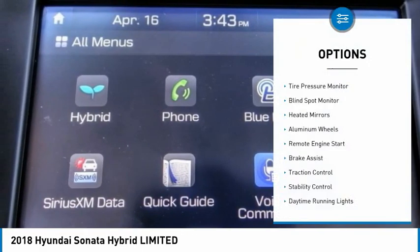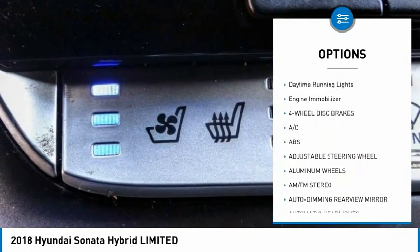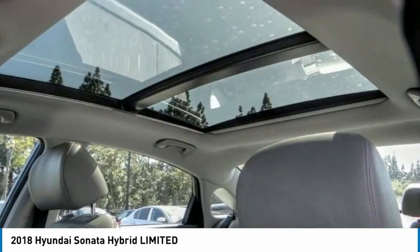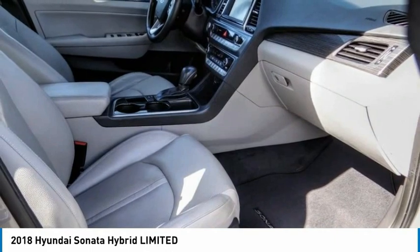Here are some of this vehicle's great options: tire pressure monitor, blind spot monitor, heated mirrors, aluminum wheels, remote engine start, brake assist, traction control, stability control, daytime running lights, and engine immobilizer. This vehicle offers reliability and good looks at a great price.